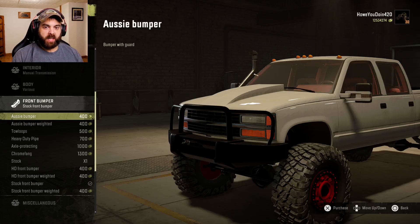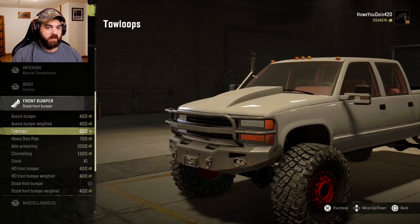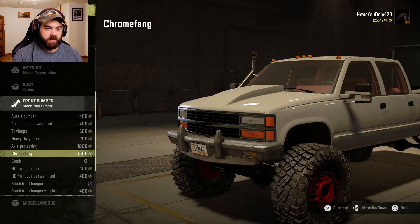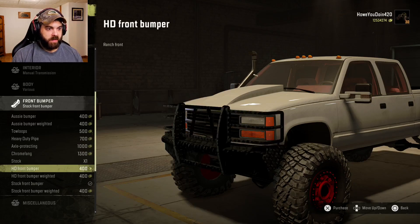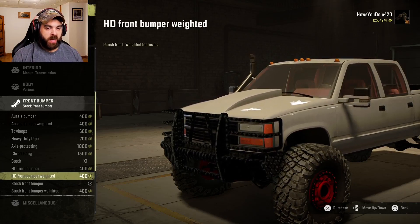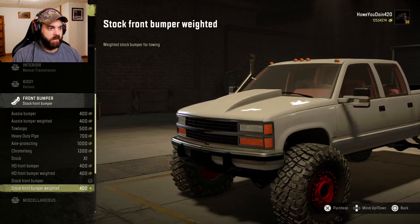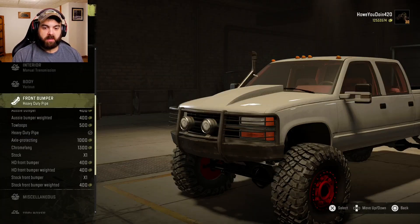Front bumper: looks like we've got the Aussie bumper, Aussie bumper weighted, goal loops, heavy duty pipe, axle protecting, chrome fang, a stock-looking bumper, heavy duty front bumper, heavy duty front bumper weighted, stock front bumper, and stock front bumper weighted. Let's just do the heavy duty pipe for now. I bet I'll probably change it if we end up pulling a trailer or something with it.